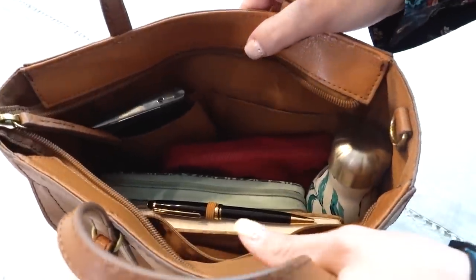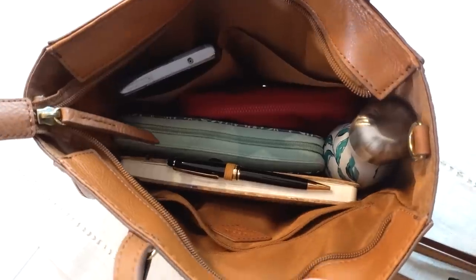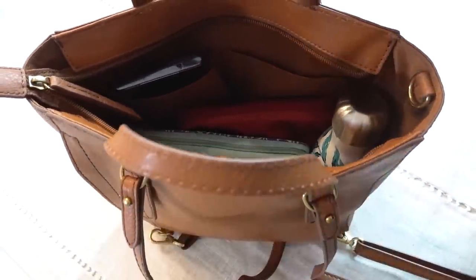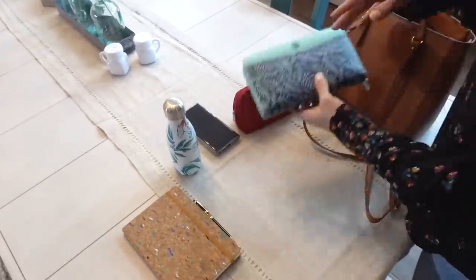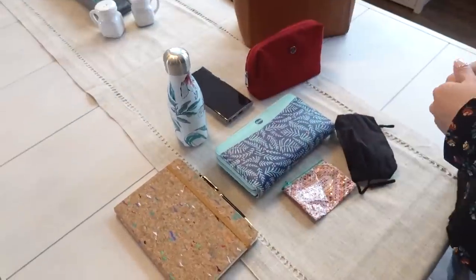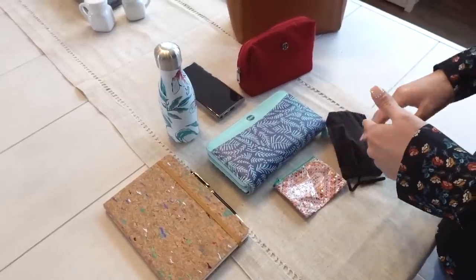I have you over here on my kitchen table. This is currently the inside of my purse, and I'm just going to lay out for you all the different things that I carry in my purse every single day.